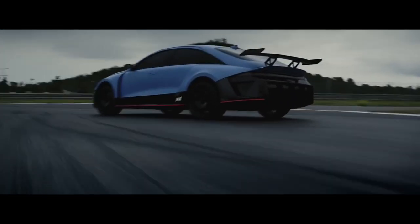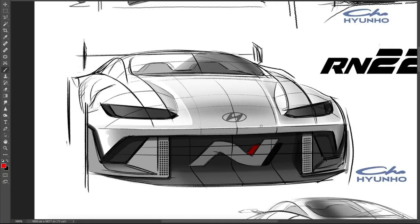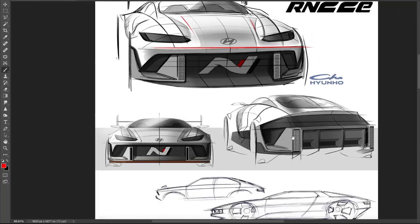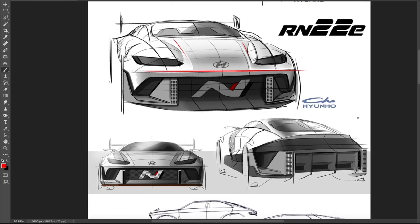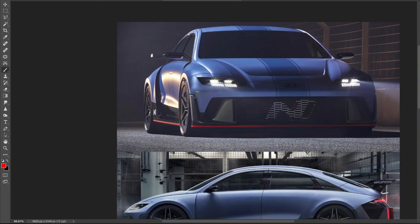I'm starting to like this design. It looks like a bean a little bit, but it has some really clear definition and some really tight edges and corners to break up the smoothness that we normally see in EVs. I think they did a fantastic job with the RN22E to upgrade it and make it look more sporty than the IONIQ 6. So let's have a look at the actual car. Just look at the stance and the front view, and just how much wider it is.